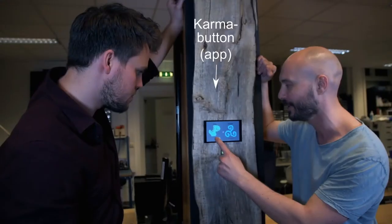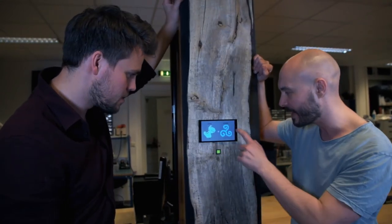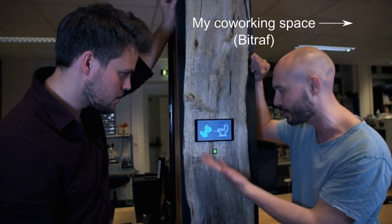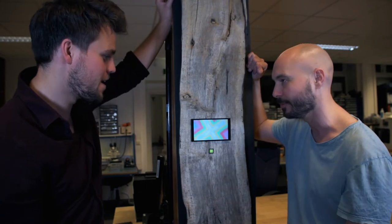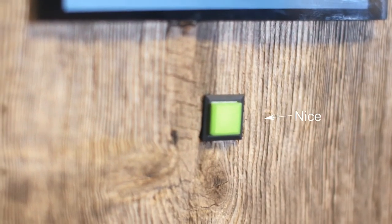Together they run this app called Karma Button. It helps the folks at my coworking space contribute more by rewarding those that make coffee, clean the counter, or host an event. They get karma, everyone gets coffee. And yeah, there's the button, and it's really nice to press.